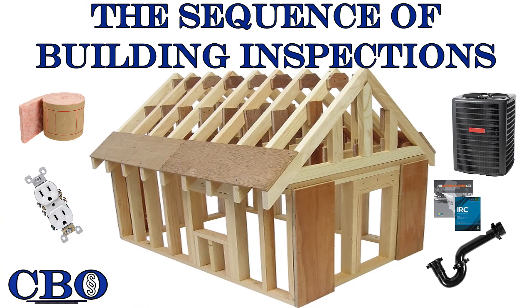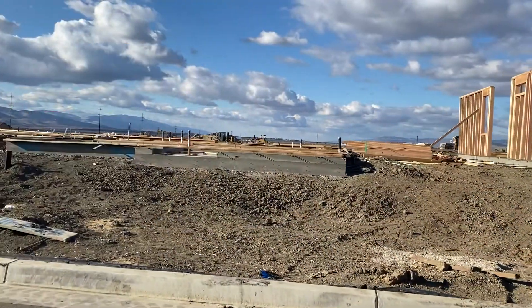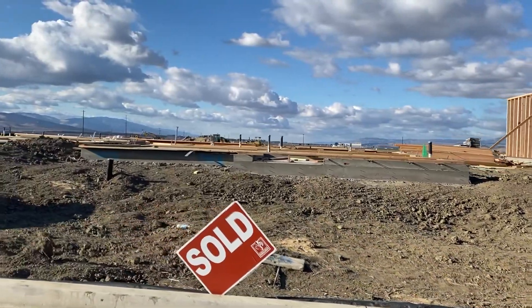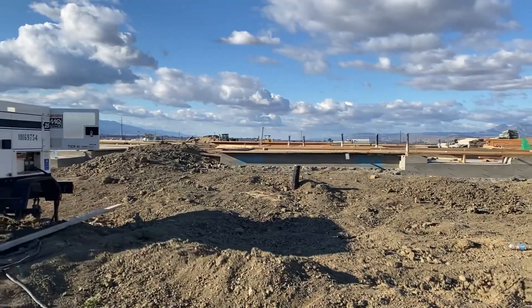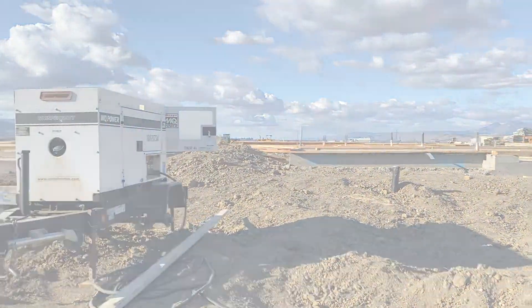Check out the sequence of building inspections video, which is a precursor to this video and will give you further insight on the required building inspections. I will first highlight a list of pre-inspection items that should be considered before the foundation inspection is scheduled.